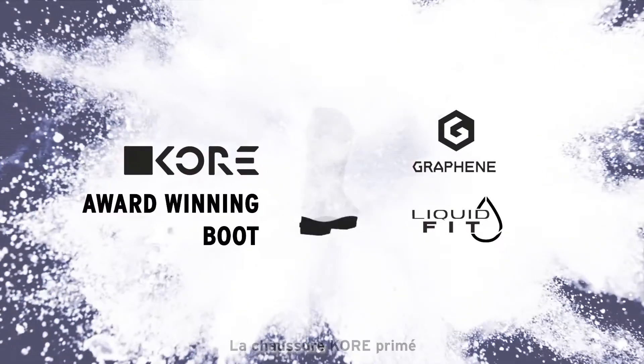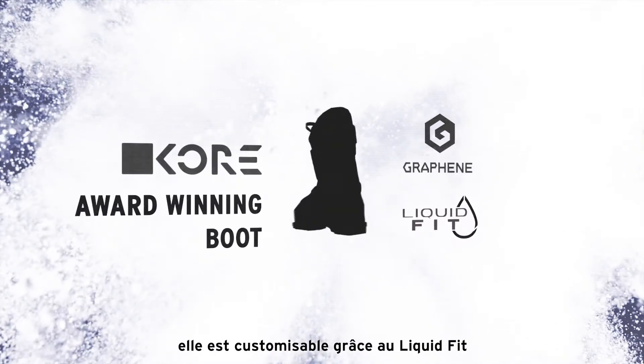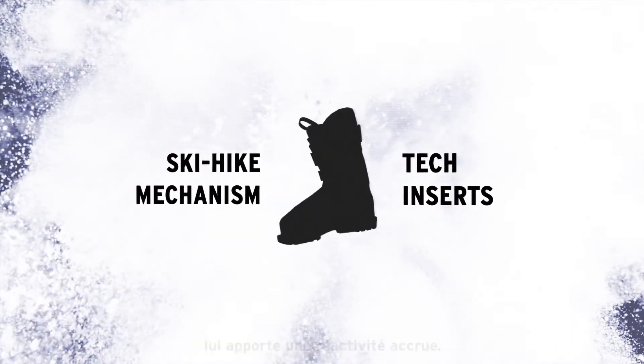The award-winning Core Boot continues to set backcountry standards. Lightweight, with a precise fit through liquid fit customization and a graphene shell for superior responsiveness.